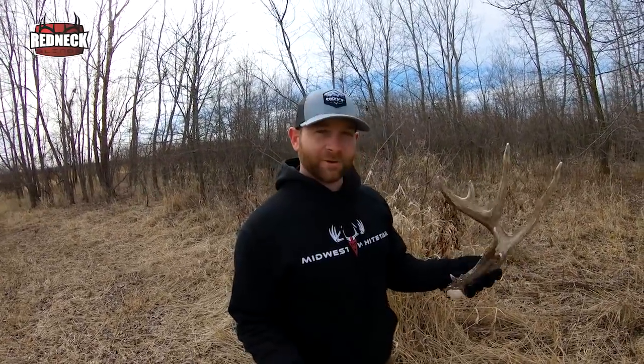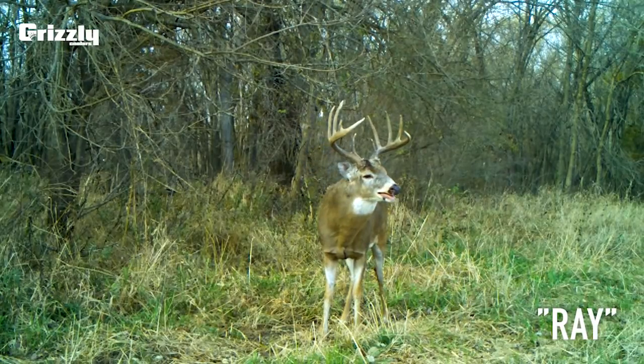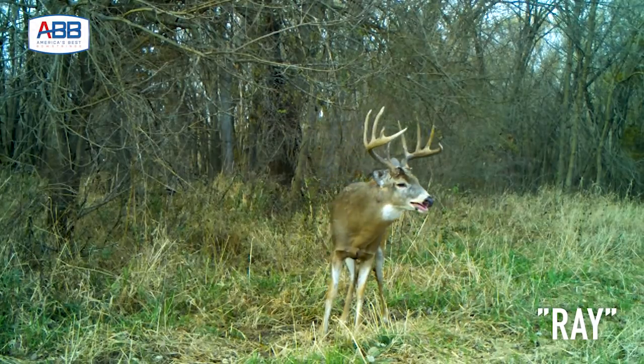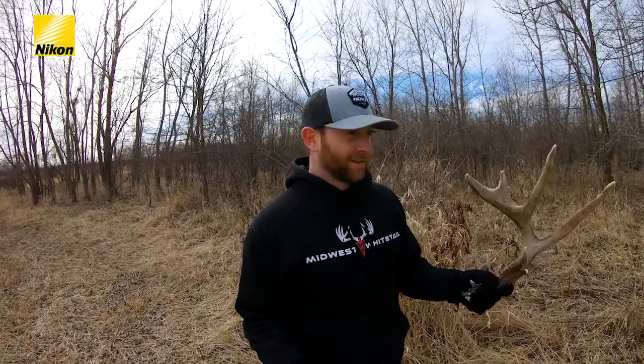That's pretty cool. This is a buck we call Ray. I think Mike and I saw him driving in one time, but we never actually saw him while we were hunting. We were calling him a fully mature deer, five-plus. So we were trying to kill him, but that's pretty cool. We hadn't seen him in a while, but I think he may have shed early. First shed on the new farm — that's awesome.